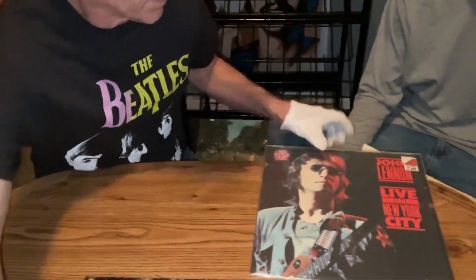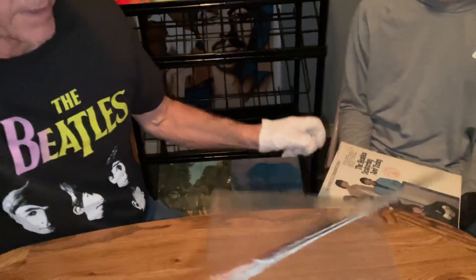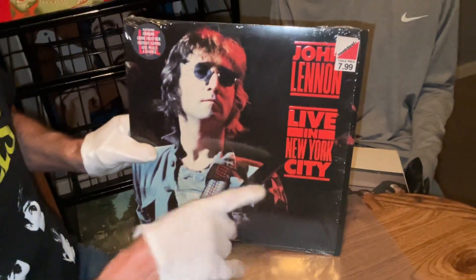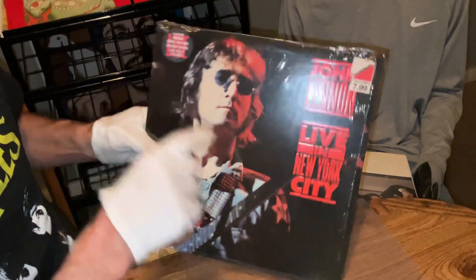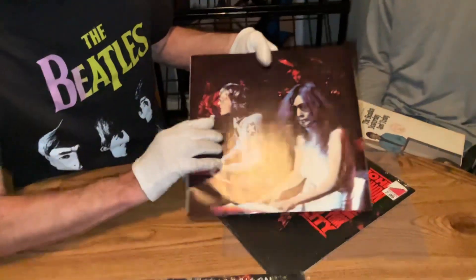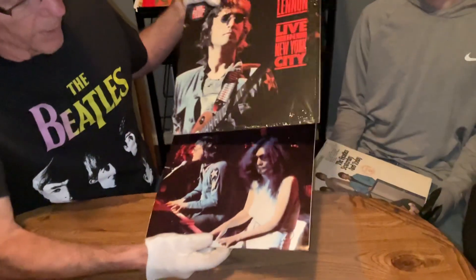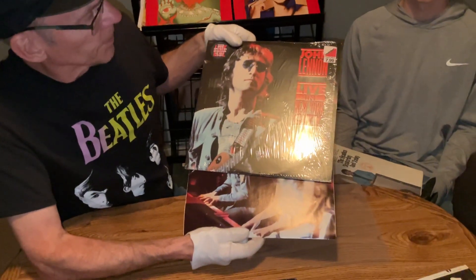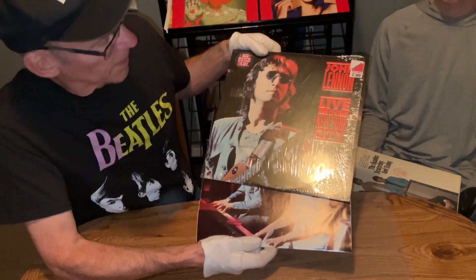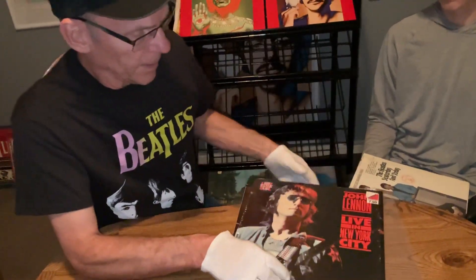Got this John Lennon from 1986, Live in New York City. It's an embossed cover — that's how the first pressings were. It's got the hype sticker, got a picture from the show, and an unplayed record. Really catches up his only time he ever performed a complete live show at Madison Square Garden, 1972.